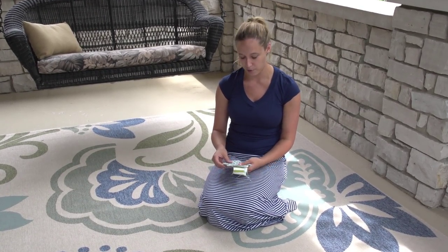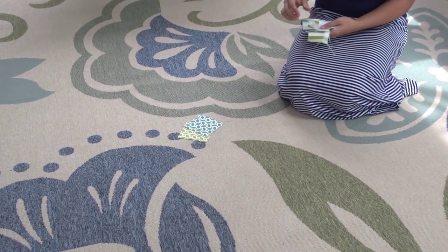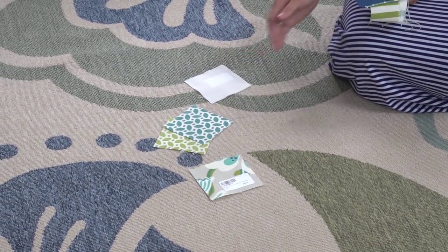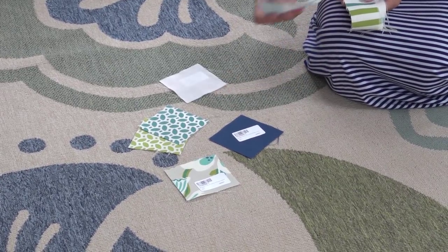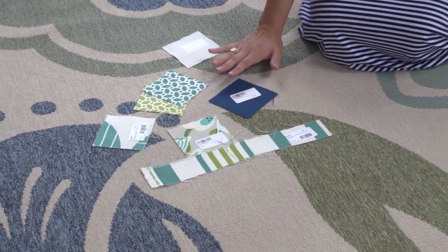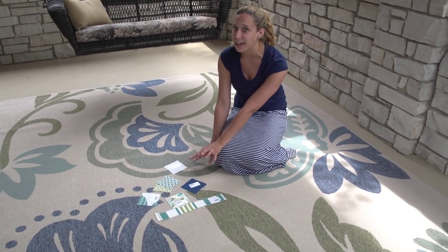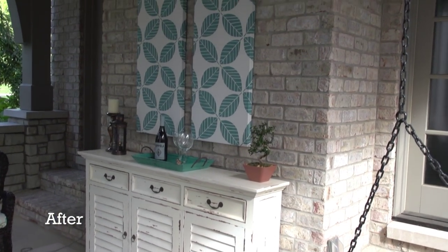Based on this rug, we've selected these fabrics from Sailrite. These will be for our pillows on the swing, this for the chair cushion, this for the curtains, pillows for the chairs, the wall hangings, and the swing cushion. You'll notice that some of the colors in the fabric samples aren't the exact colors in the rug, and that's okay — they're going to have distance from the rug, so when you see them in the room they'll still be in the same color family and they'll blend nicely.